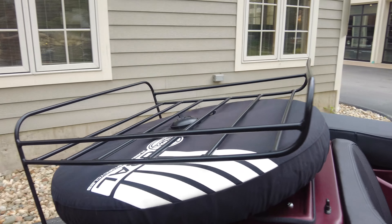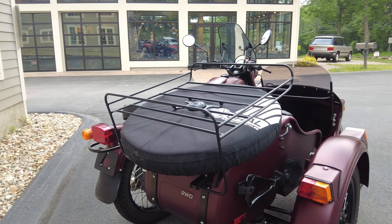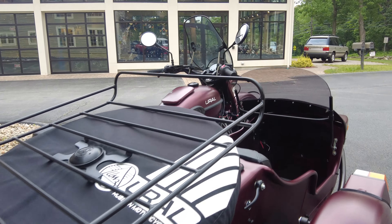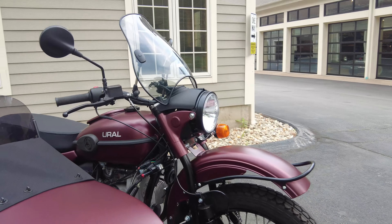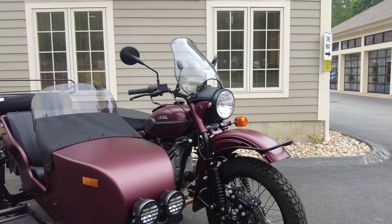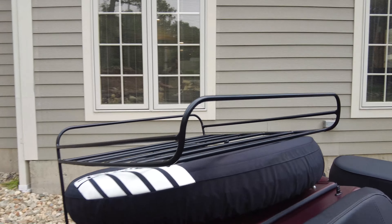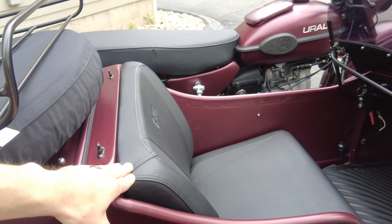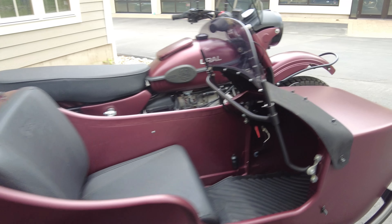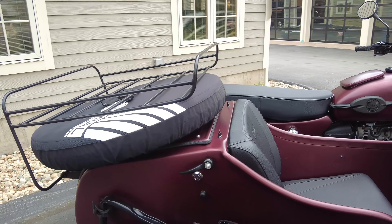We have a spare tire cover that keeps that spare tire in great shape — keeps it out of the elements, prevents it from aging from the sun's UV rays. When you go to use it, it'll be clean as well, so you won't have a dirty spare tire. The bike also has a tonneau cover to cover the sidecar, in the same material as the apron for the windscreen. We will take a look at that — it's in the trunk.